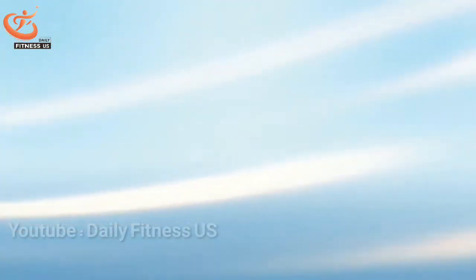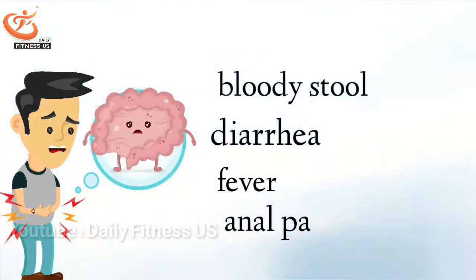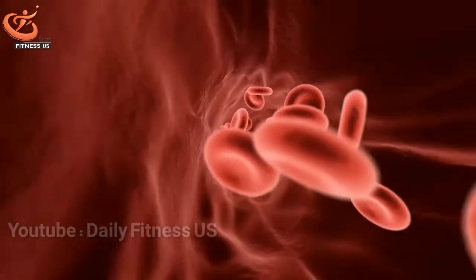Symptoms of ulcerative colitis include bloody stools, diarrhea, fever, and anal pain. So if you think that you have these symptoms, you should visit a doctor because you may develop anemia in the near future.